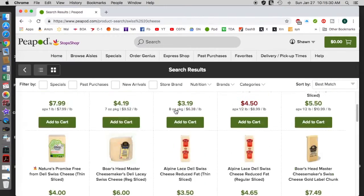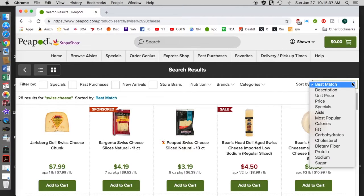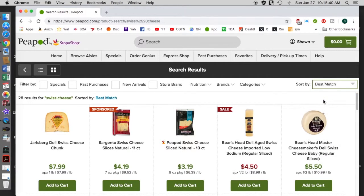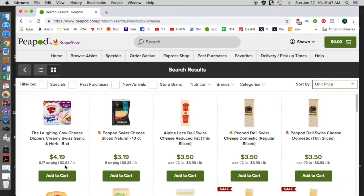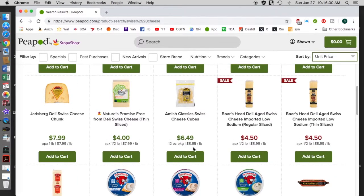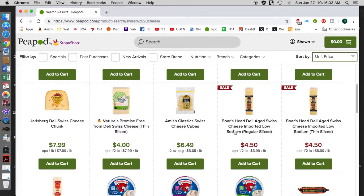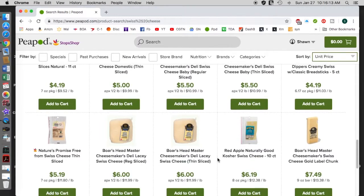There are not so many cheeses here — only 28 for Swiss cheese. Normally I check the deli. But look at what happens with unit price when you're shopping unfamiliar products. You start over here at $6.38 per pound for Peapod Swiss — that's the national brand. You see it goes from $6.38, then up to eight or nine dollars for low-sodium regular sliced, up to $10 for the Boar's Head. This is how valuable the unit price sort is.